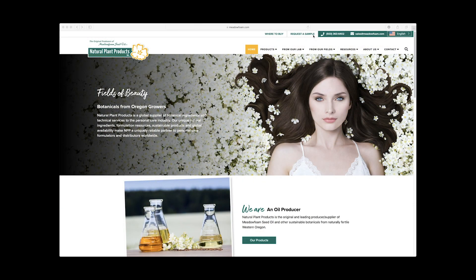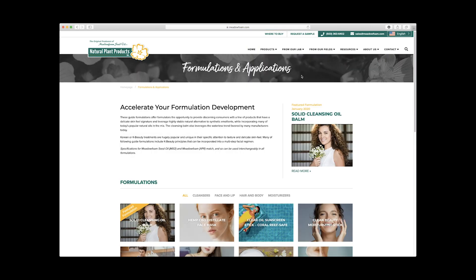We invite you to review our formulary, order a sample, or learn more at Metafoam.com today.